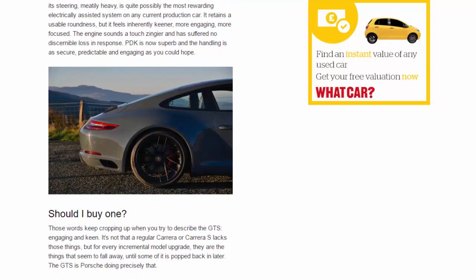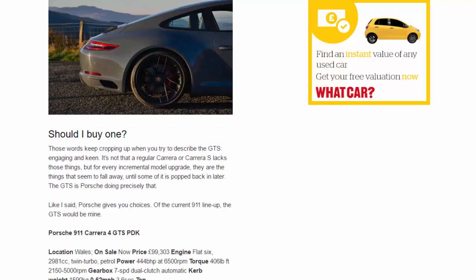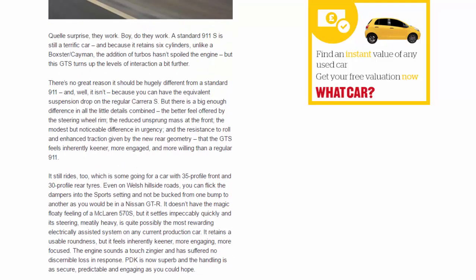Wheels are 20-inch center-lock as standard and 0.5 inches wider than usual, shod with 245 mm wide front and 305 mm wide rear tires. The rear track is wider than the Carrera S to encourage less body roll. Front brakes are up by 10 mm in diameter and get larger 911 Turbo pads with aluminium disc hubs. The 0-to-62 mph time falls by at least 0.2 seconds, and the Nürburgring lap time is apparently down by four seconds.